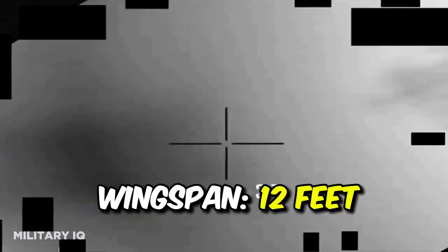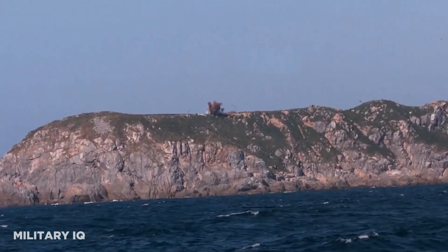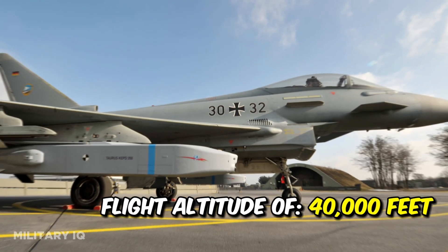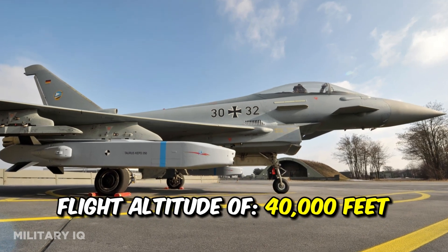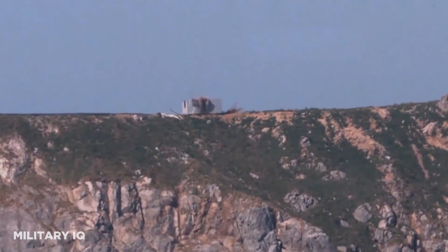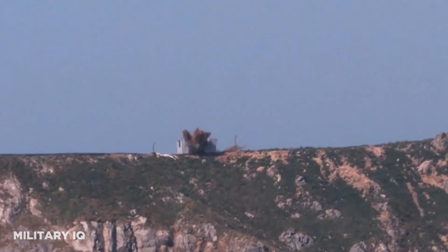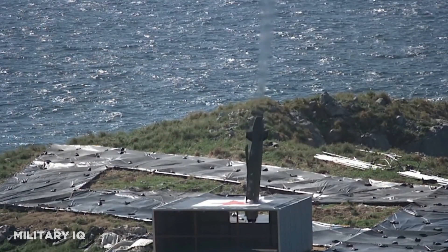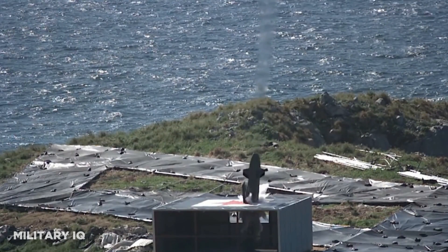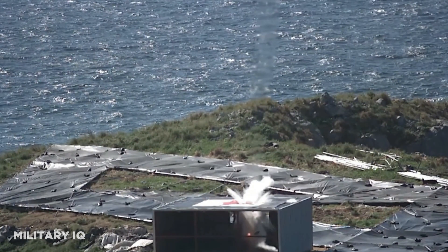With a wingspan of 12 feet, the Taurus KEPD-350 maintains stability during flight, enhancing its overall accuracy and targeting capabilities. The missile's flight altitude ranges from sea-skimming to 40,000 feet, enabling it to effectively bypass many modern air defense systems, granting it a strategic advantage in engaging ground-based targets. Its continued deployment in various NATO operations underscores its enduring significance in the alliance's collective defense strategy.